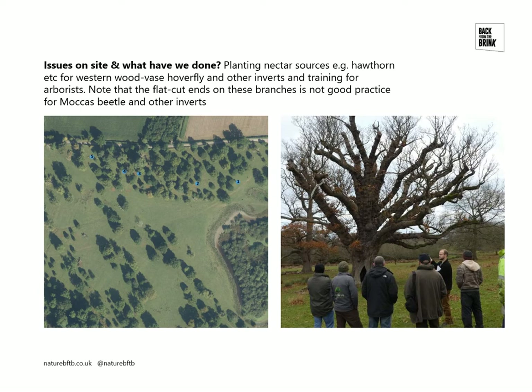Other work we've done is the planting of nectar sources. This picture on the left shows five little blue dots where nectar sources have been planted. Some of the planting includes hawthorn for the Western Woodvars hoverfly, but also other species for more general saproxylic invertebrates.